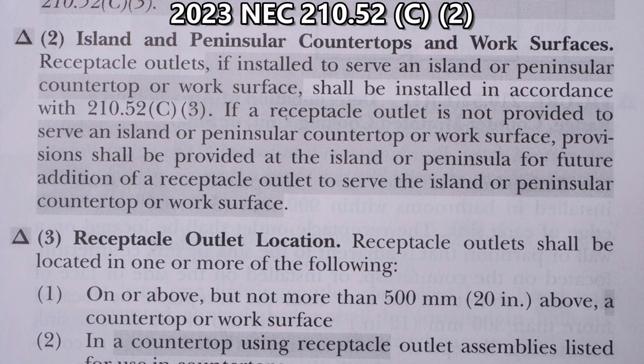Here is 2023 NEC article 210.52 C2. The symbol here means text deletions and the shaded area means revisions, so you can see that this article is very much revised and changed for 2023. Island and Peninsular countertops and work surfaces — receptacle outlets, if installed to serve an Island or Peninsular countertop or work surface, shall be installed in accordance with 210.52 C3. At this point we're going to stop, go see C3, and then come back to C2.